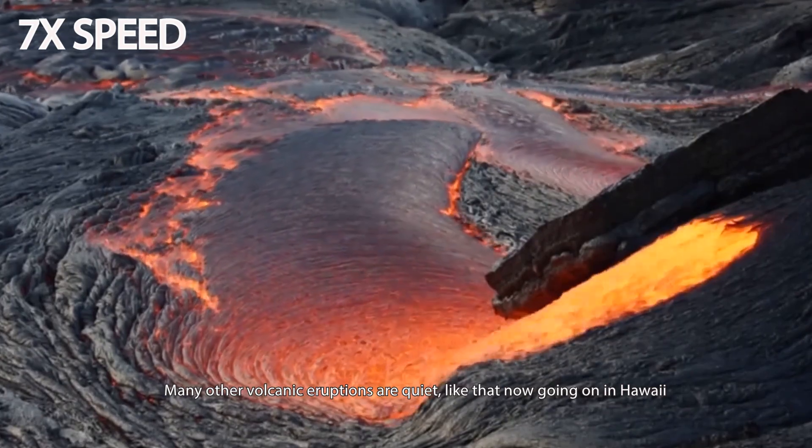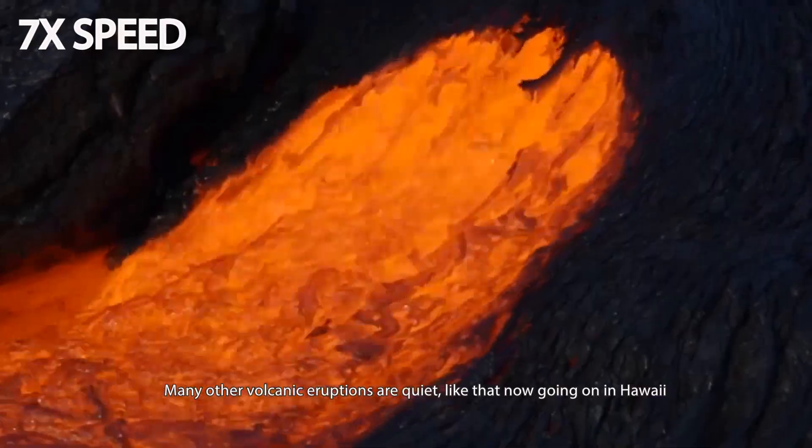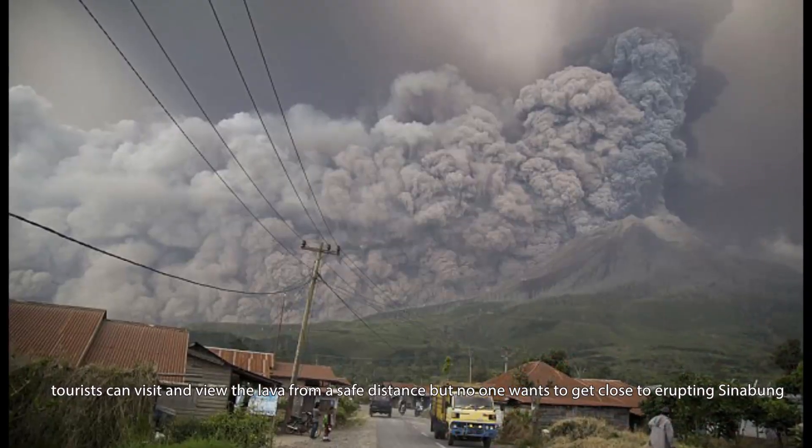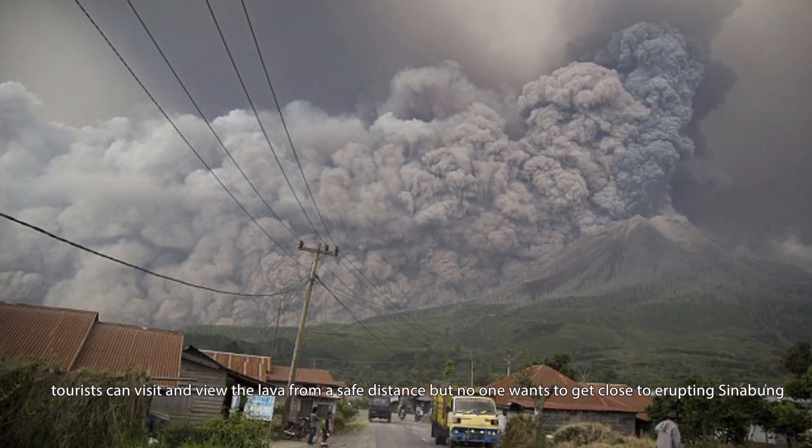Many other volcanic eruptions are quiet, like those going on now in Hawaii. Tourists can visit and view the lava from a safe distance, but nobody wants to get close to the erupting Sinabung.